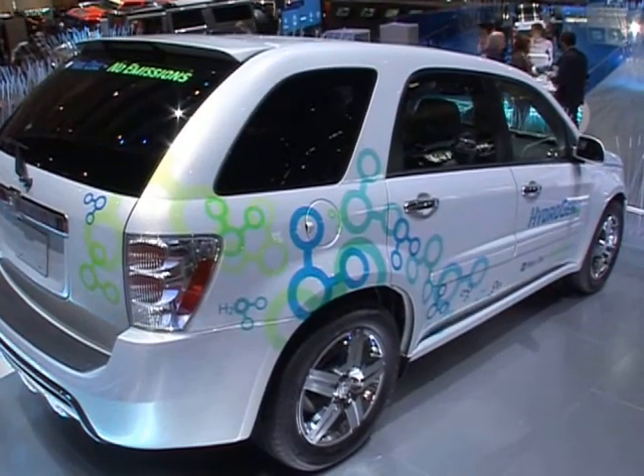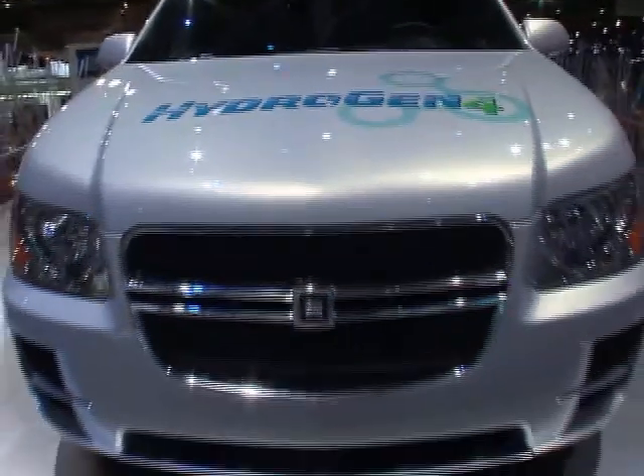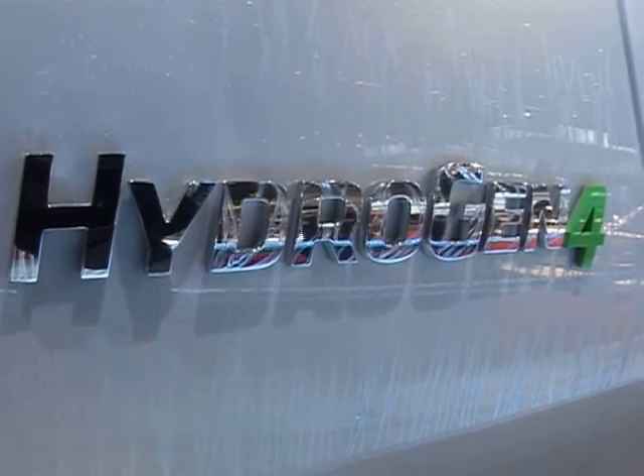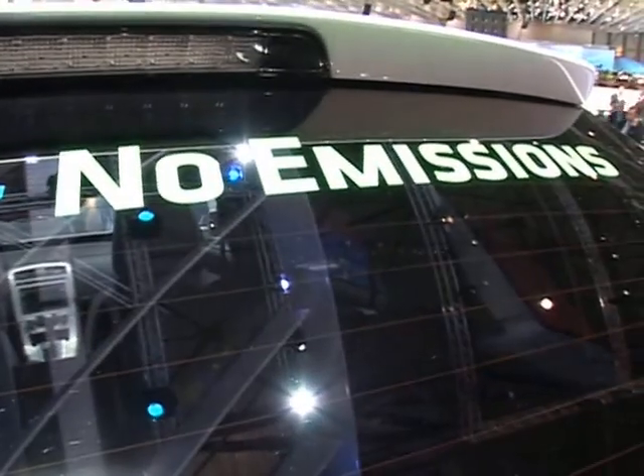So why Berlin? Apart from the fact that, comparing various countries in Europe, there is the largest funding program in Germany with more than 500 million euros spent over ten years. There are other reasons why we focus on Berlin — and when I say we, I not only mean GM but also the other companies involved in this demonstration project. The reason is that at this point in time, where we want to give these cars into customers' hands, we need a conjoined effort.